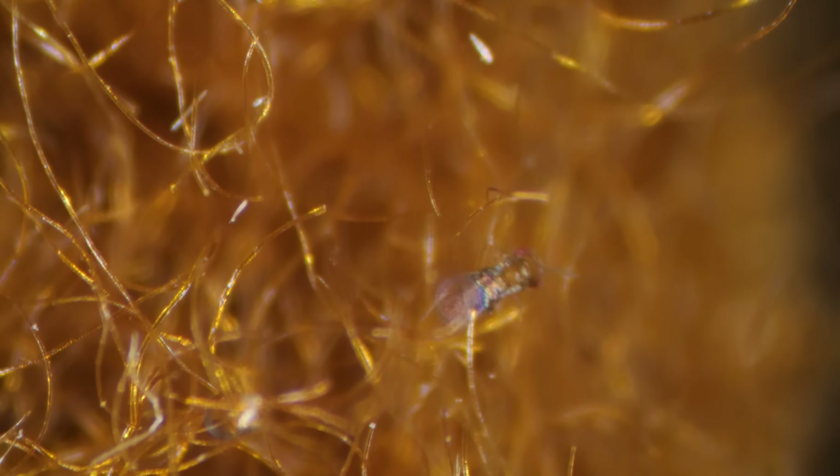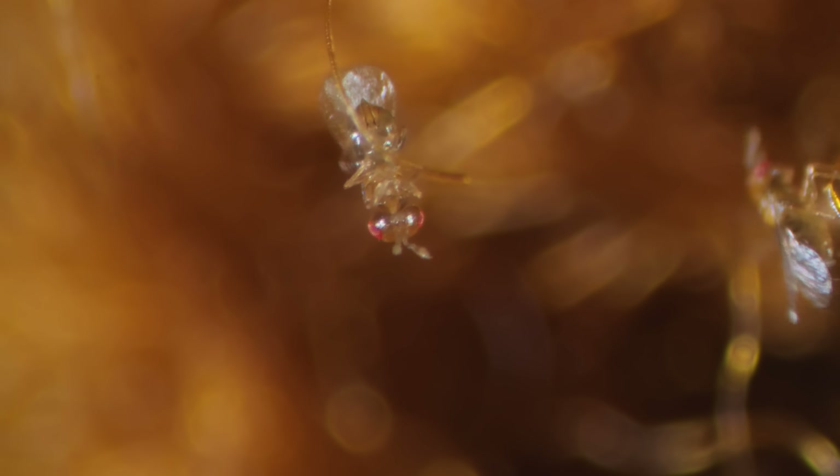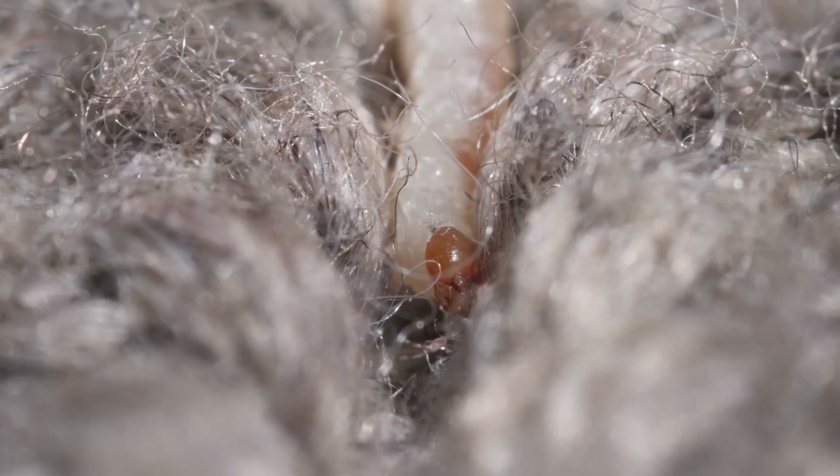The new wasps keep the cycle going until the entire moth population is gone. That could take as little as a few weeks, depending on the size of the infestation.